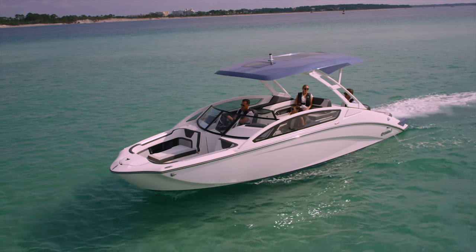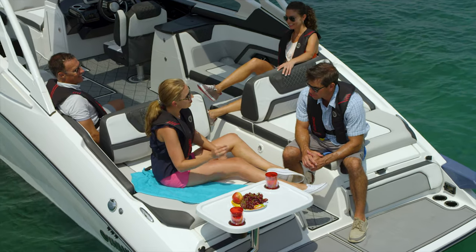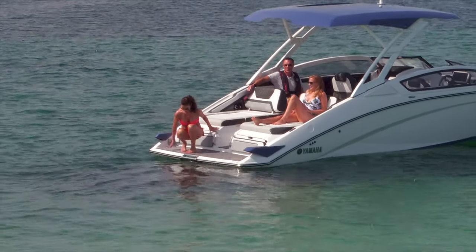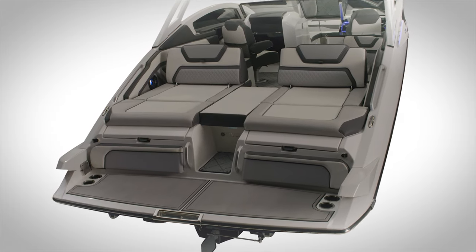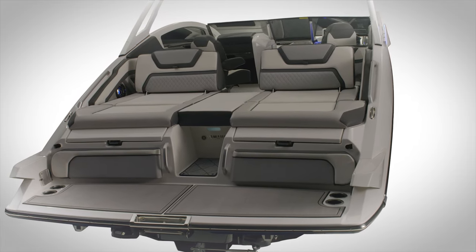One of the chief goals when designing the 275 series was to connect the stern and the cockpit areas in a way that brings friends and family together. The 275's convertible stern seating with adjustable bolsters does just that, simply by moving the bolsters forward or aft. And when the filling cushions are added, you now have a sun lounge at the stern that's as large as a full-size mattress.